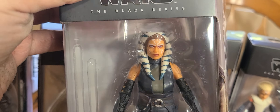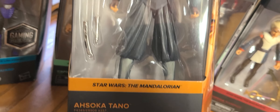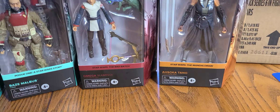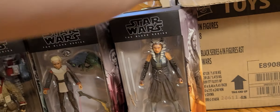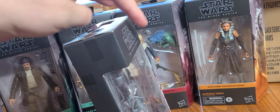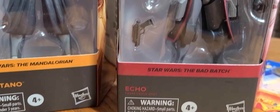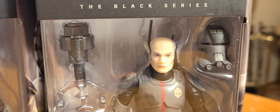There were two of these in the case — I think there was only one Omega in the case. There was one of the Client but I already have it. The next one is Echo from the Bad Batch — nice figure.